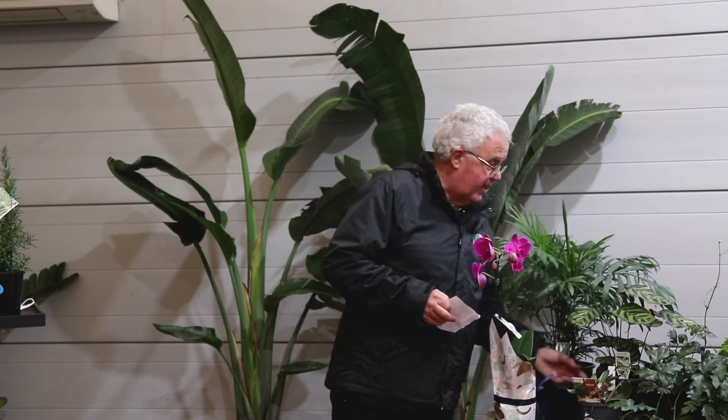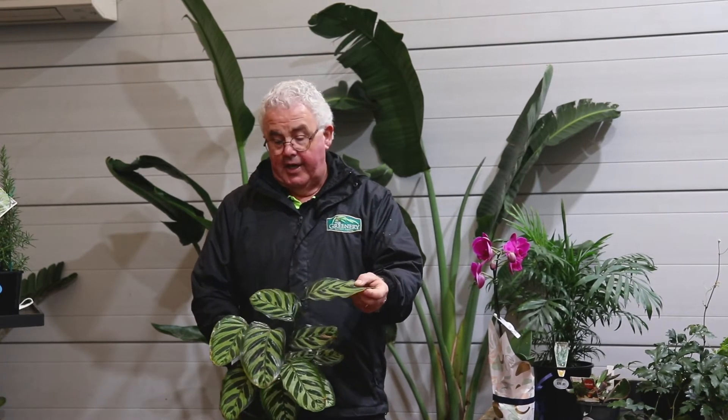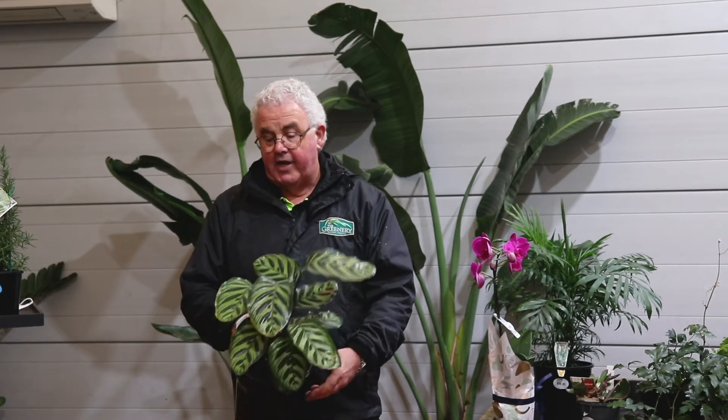Other safe plants include the Peacock plant or Calatheas — a nice decorative indoor plant grown for their speckled foliage. They're a very hardy indoor plant and pose no threat to animals.